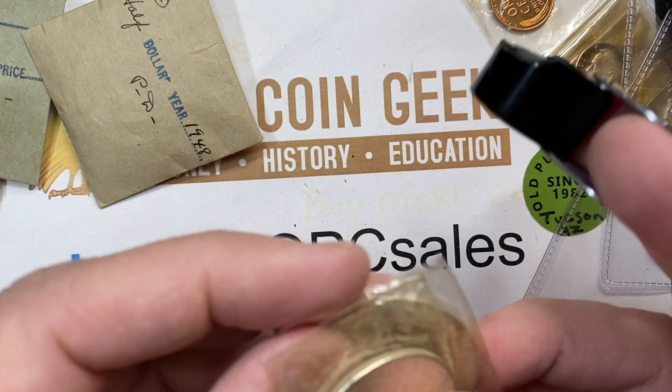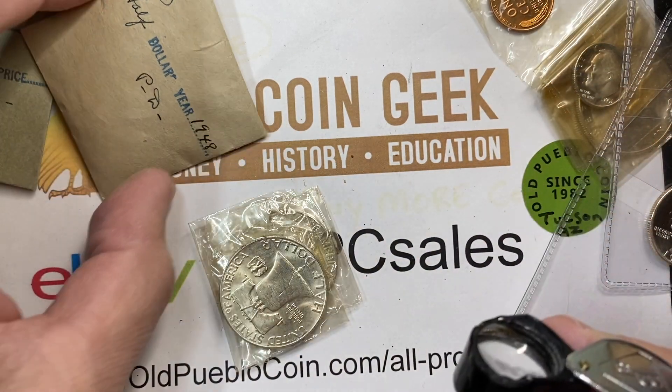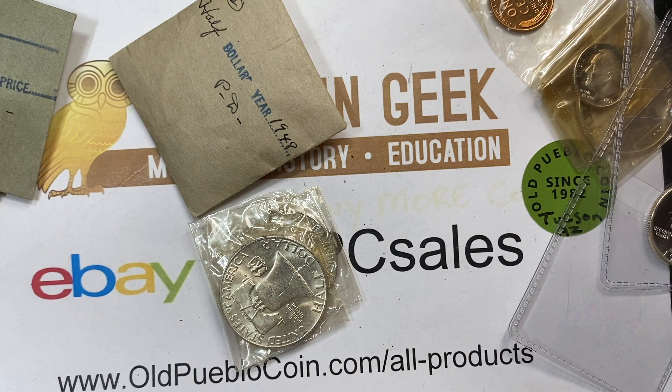Yeah, '48 P and D. I think we're missing a coin there — the '48S. Alright guys, thanks so much for watching. I've been the Coin Geek. You can subscribe by clicking on the Owl button in the corner and watch more videos on the right side of the screen. Thanks.